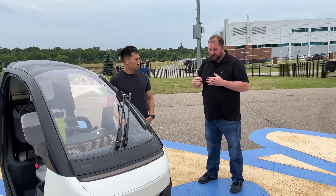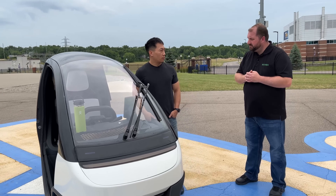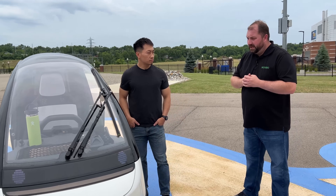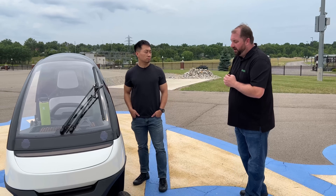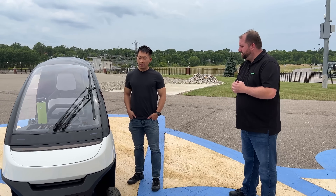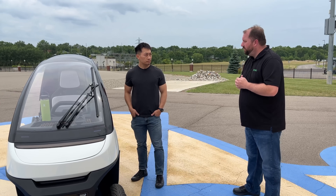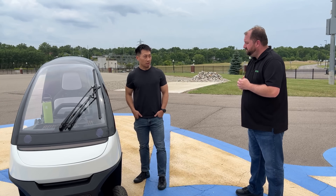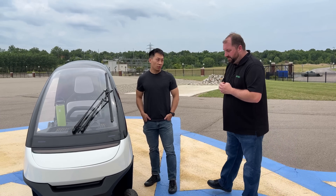Now you said this is a prototype — how many iterations of prototypes have you gone through so far? We went through about four iterations. How far do you think you are from being able to have something that you can actually produce and sell? We're planning for end of next year for production. And what would the price point be? Under $10,000. Or $200 to rent.